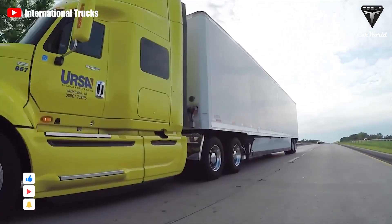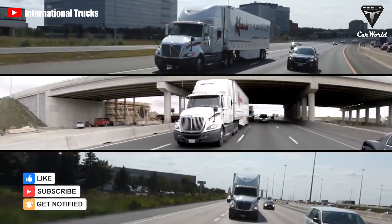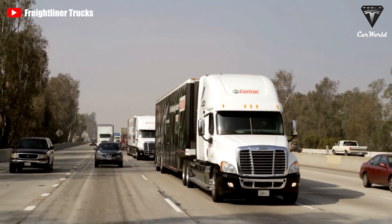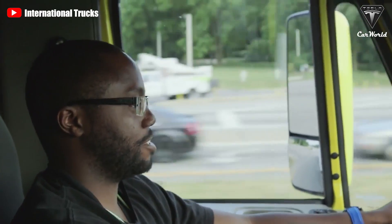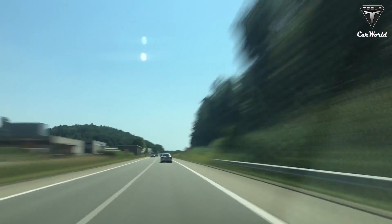The greatest benefit of a conventional-designed trailer truck is probably the added safety it provides to the driver during a collision. With the engine in front of the driver, much of the impact will be taken by the engine, thus protecting the driver to a greater degree compared to a cab-over-engine model.